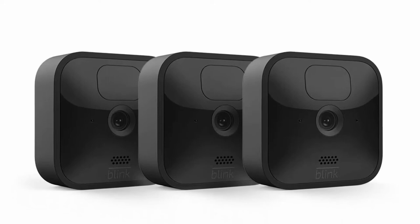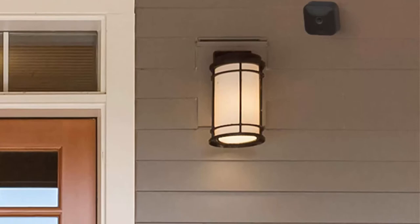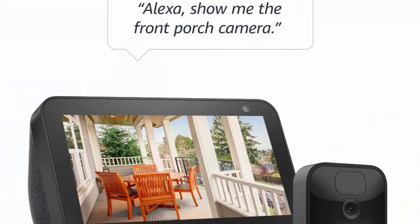Blink Outdoor is a wireless battery-powered HD security camera that helps you monitor your home day or night with infrared night vision. With long-lasting battery life, Outdoor runs for up to two years on two AA lithium batteries, included. Outdoor is built to withstand the elements to help you protect your home inside or out, come rain or shine.